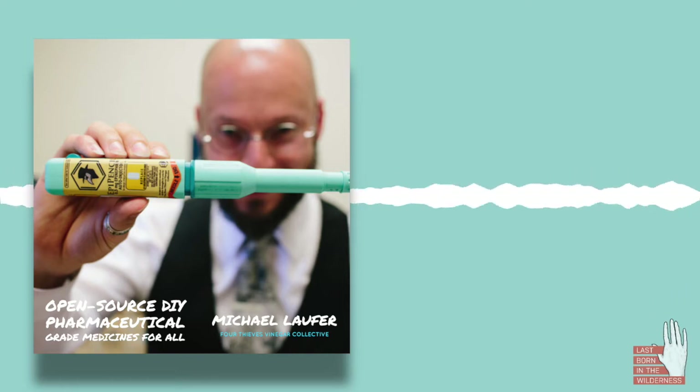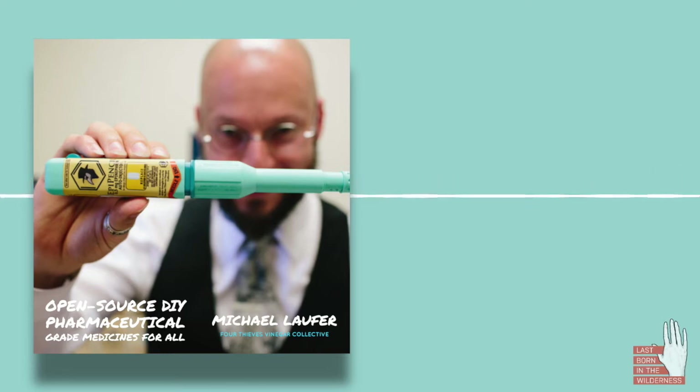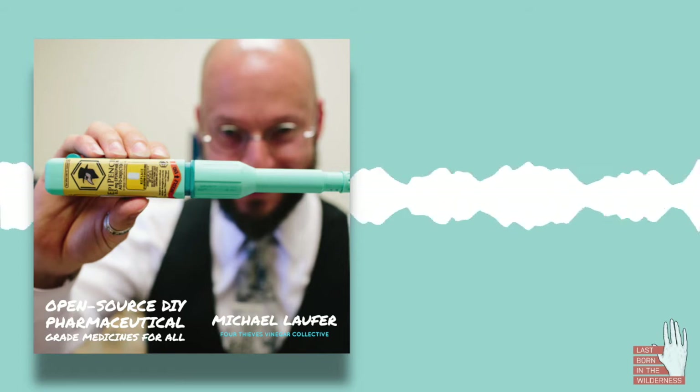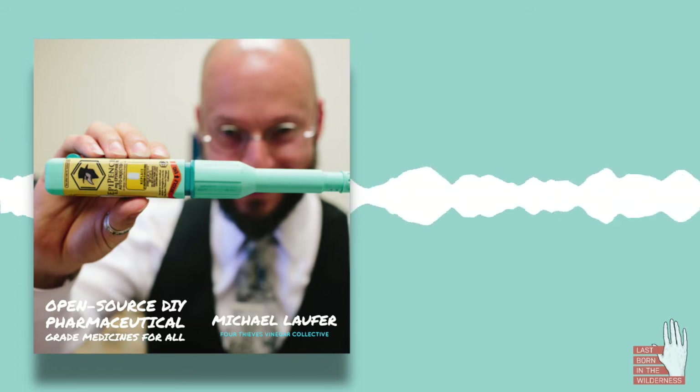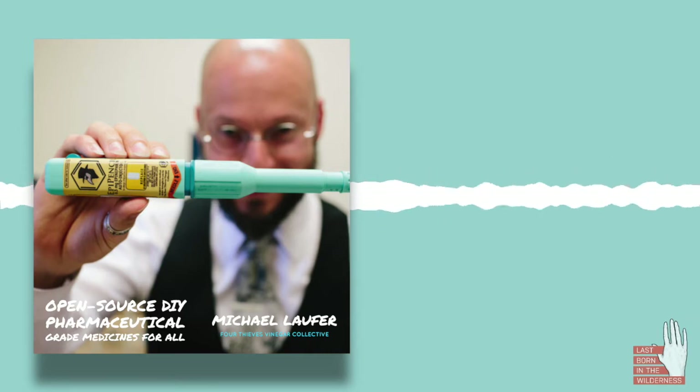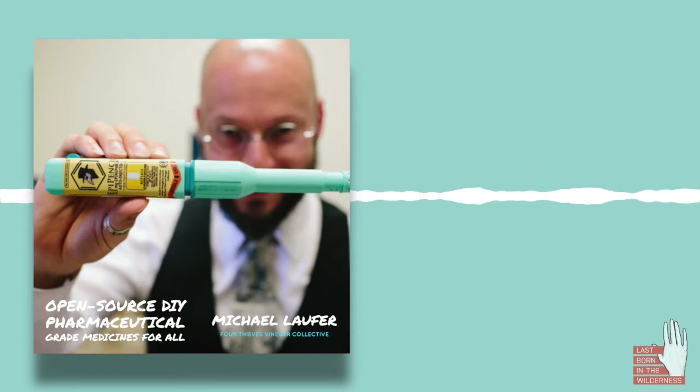If you could give some examples of medicines that you have produced using your micro lab — medicines that you've worked on that have been really effective and that people can have access to now. So the things that we're currently working on, we're trying to find the medicines that need the most attention, the things that have the greatest impact and to which people seem to be blocked from access most often.